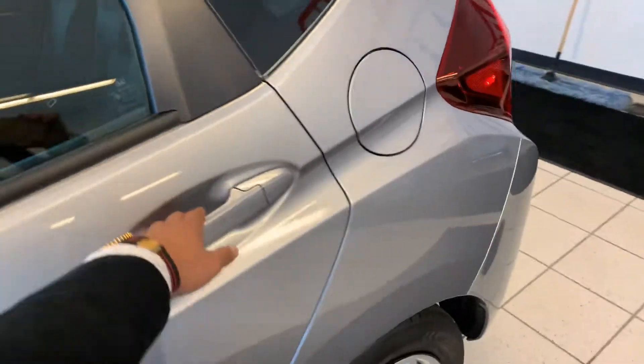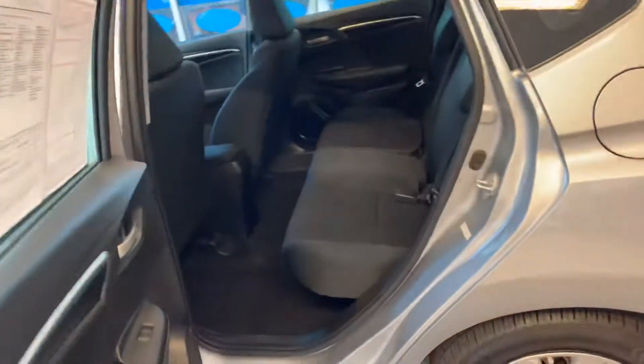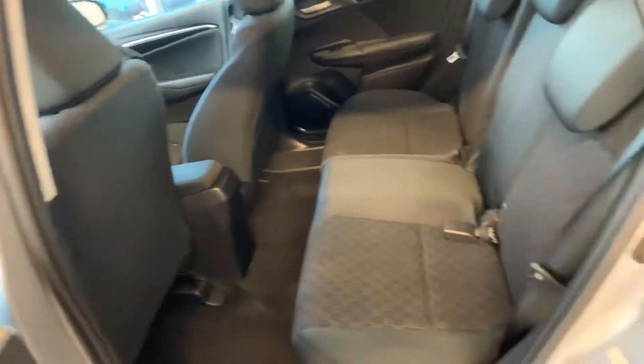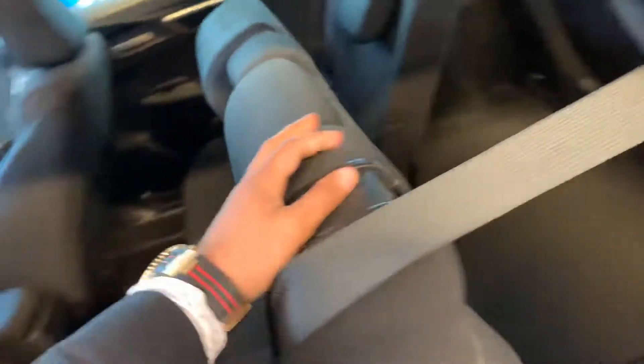Power windows, body color bumper, and plenty of space at the back for legs. You also have 60/40 rear split seats as well.